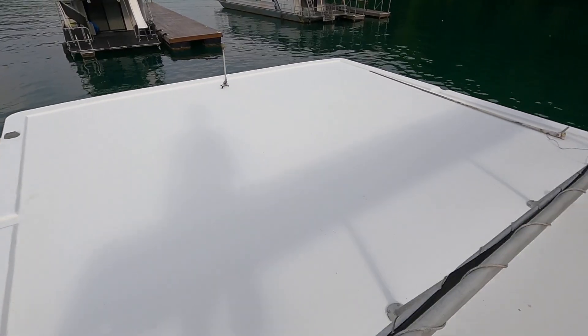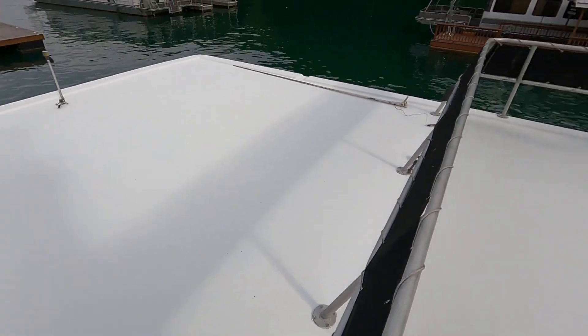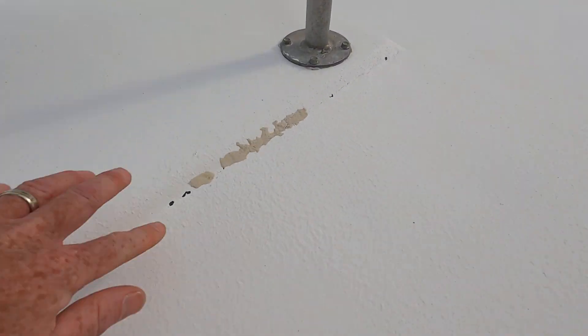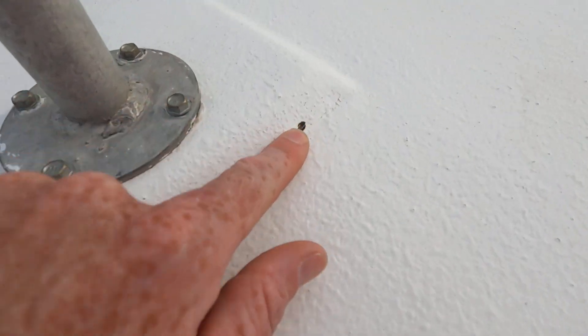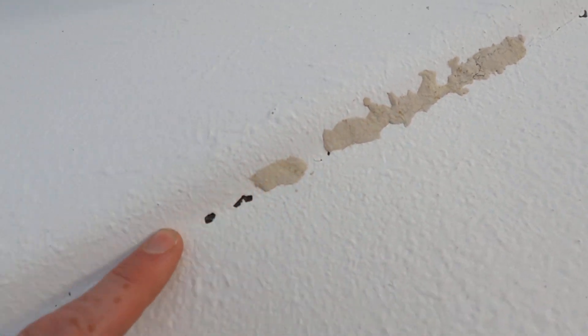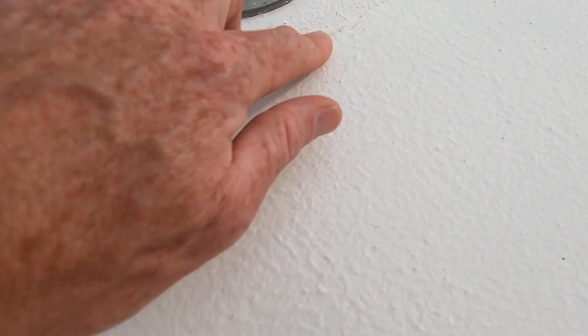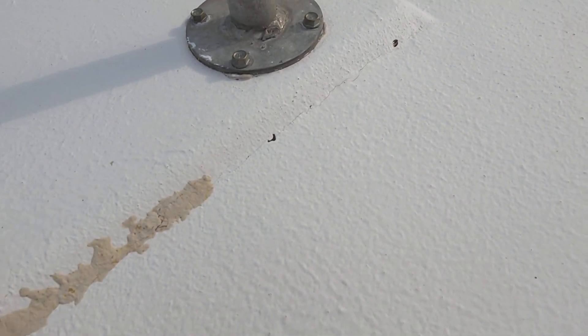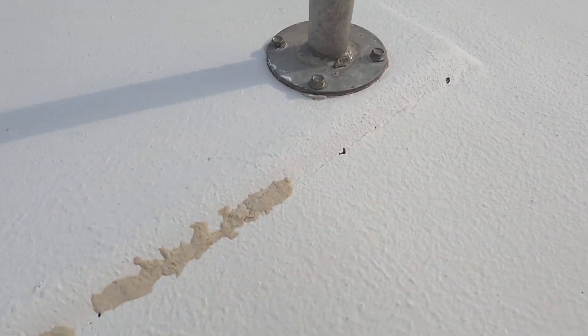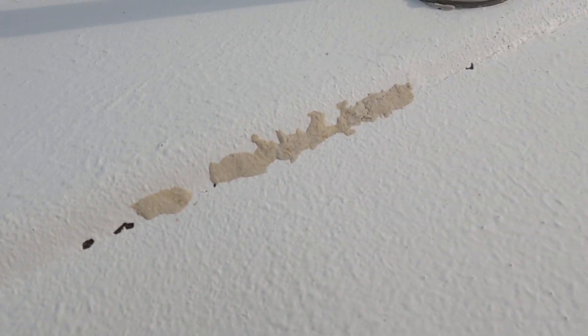The roof does appear to be nice and solid all the way around. There are a few areas that look like they've been patched — you can see a little bit of cracking and some fiberglass fibers showing through that you do want to keep sealed. It looks like it's been done in a few areas, but the gel coat has come off slightly in spots. The gel coat surface overall does appear to be in good shape, but you'll want to keep an eye on areas like this and reseal them to prevent moisture from working its way through the gel coat down into the fiberglass.